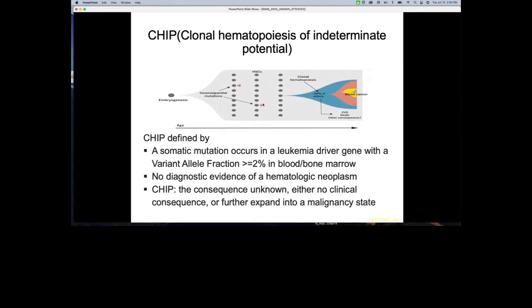So what is CHIP? CHIP can be defined by a somatic mutation occurring in a leukemia driver gene with a variant allele frequency greater than 2% in blood or bone marrow, yet there is no diagnostic evidence for hematological neoplasia. Basically, you can interpret CHIP as a consequence of a somatic mutation with unknown outcome — either no clinical consequences at all, or further expansion into a malignant state.